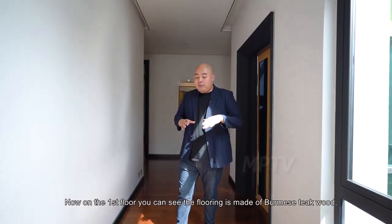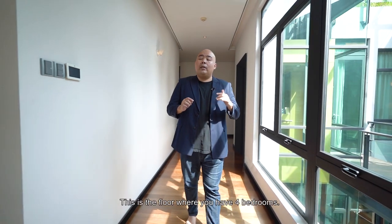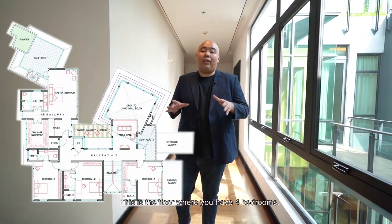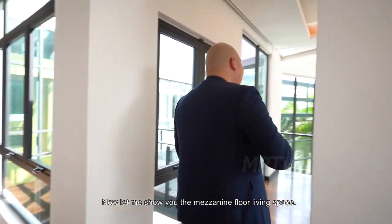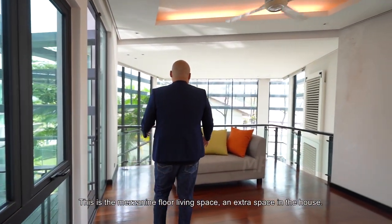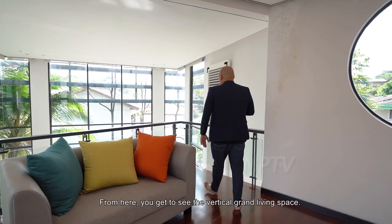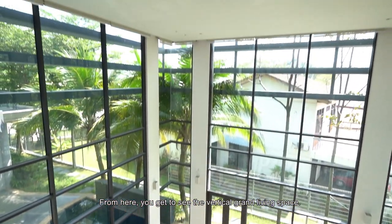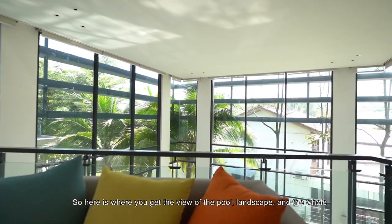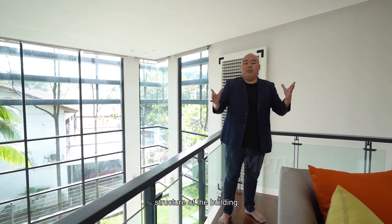On the first floor, the flooring is made of Burmese teak wood, which is highly durable. This is the floor where you have four bedrooms, one of which is the master. Let me show you the mezzanine floor living space — an extra space in the house where from here you can see the vertical grand living space, get a view of the pool, the landscape, and the whole structure of the building.